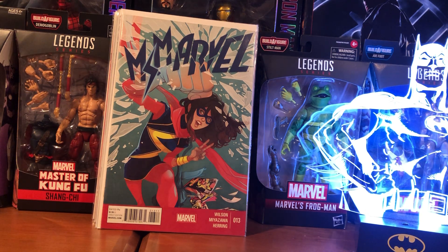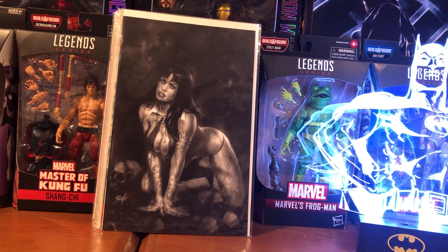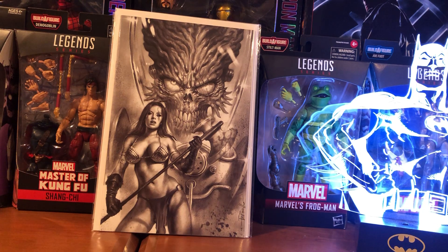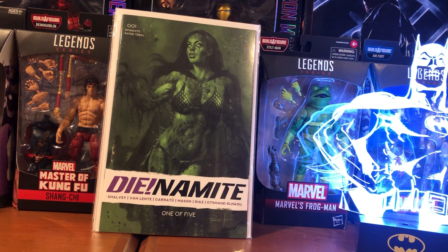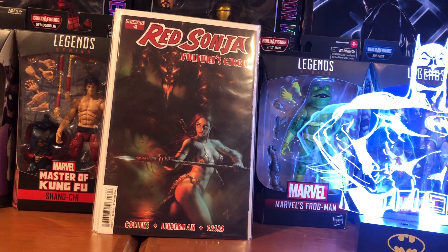Then I got some Instagram books — more Perillo stuff, some variants, some ratio variants for Vampirella and Red Sonja versus Mars Attacks variant, and then a Dynamite one-of-five green tint variant, and then a Red Sonja Vulture's Circle number four.